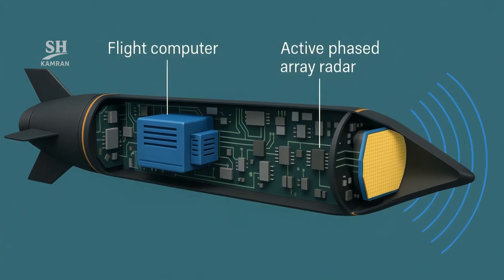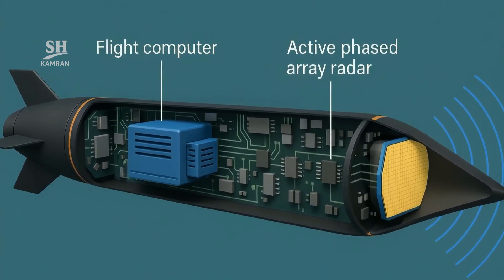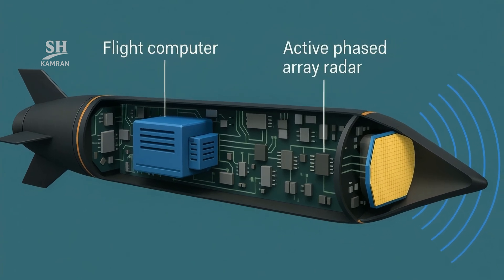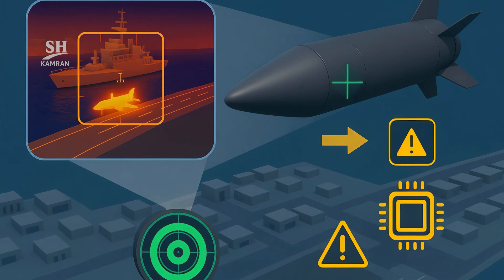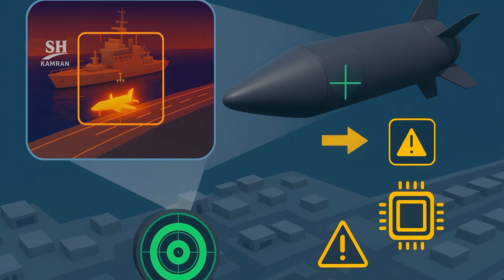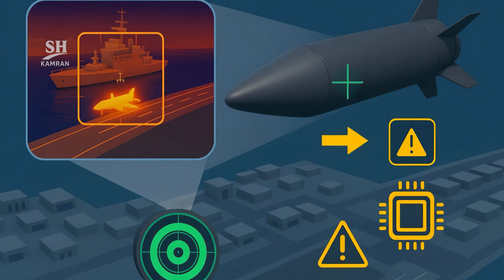Inside, a flight computer processes mission commands in real time. Behind the nose, an active AESA radar updates target maps. An IR seeker homes on an engine plume or runway heat. Faults are analyzed instantly and new routes chosen without pause.